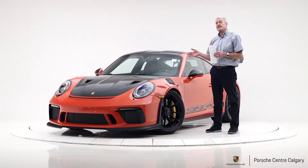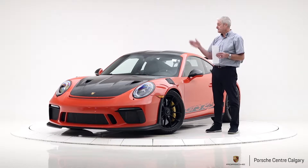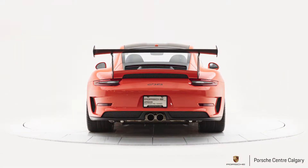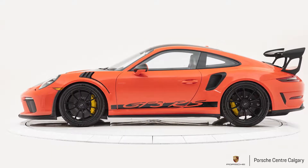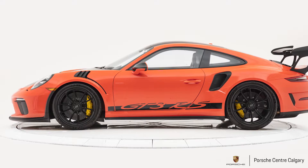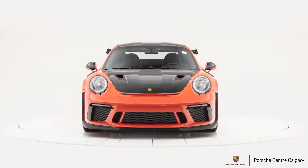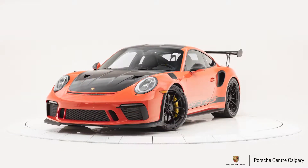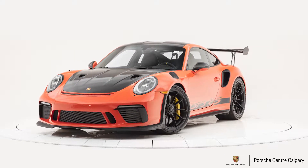This particular car was also optioned with the YSAC package which gives you all of the lightweight options on this vehicle. You've got the carbon fibre hood still with the NACA ducts for brake cooling, carbon fibre roof and rear spoiler, window triangles in carbon fibre, and mirror covers as well — all lightweight options just to enhance performance.